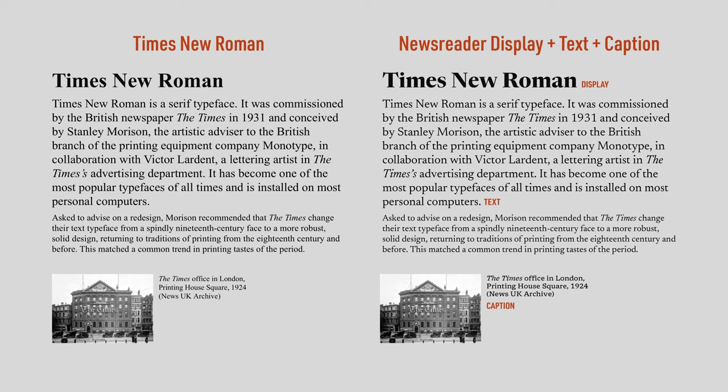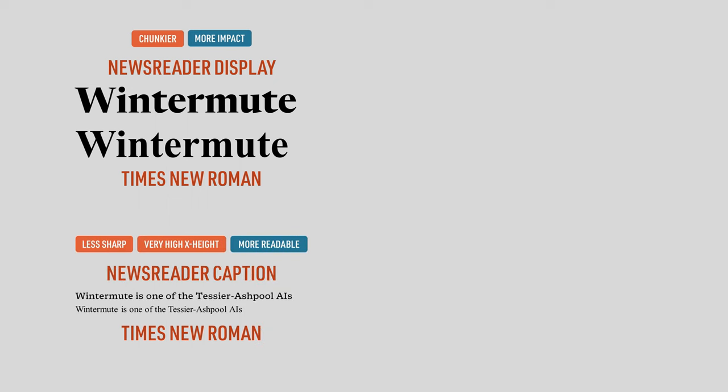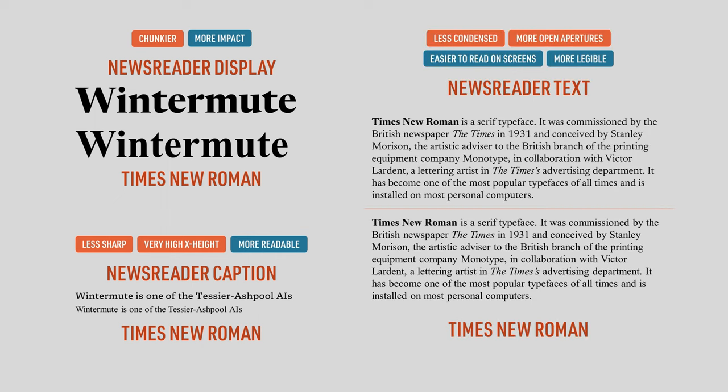What makes Newsreader suited for complex applications is that it comes in three optical sizes: display, text, and caption. Newsreader Display is chunkier, which gives it more impact when used in titles and headings. Newsreader Caption is less sharp and has a very high X-height, making it much more readable at smaller sizes. And Newsreader Text is less condensed with more open apertures, making it more legible and easier to read on screens.